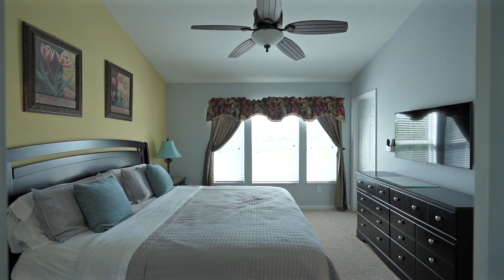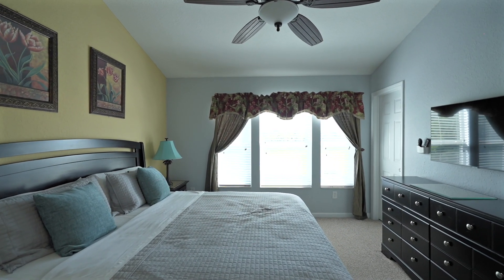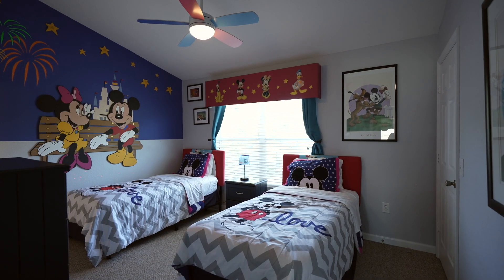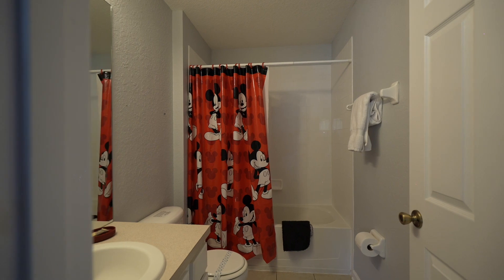So up here we have two good-sized bedrooms — this one being the master with its walk-in closet there behind me and its own bathroom. And down the other end of the hall, you have another bedroom with its bathroom, which is a great room for the children.